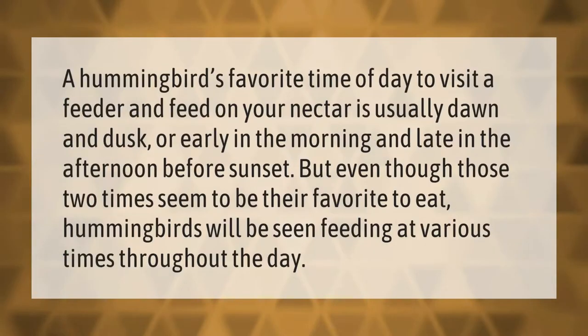A hummingbird's favorite time of day to visit a feeder and feed on your nectar is usually dawn and dusk, or early in the morning and late in the afternoon before sunset. But even though those two times seem to be their favorite to eat, hummingbirds will be seen feeding at various times throughout the day.